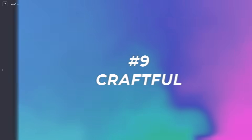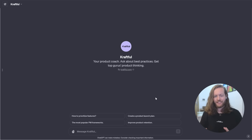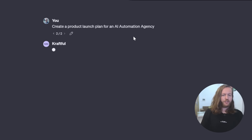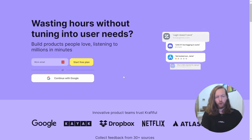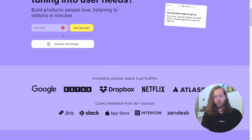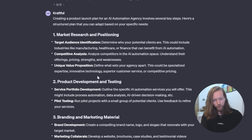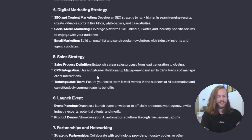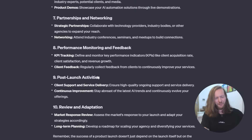Number nine: Craftful. This is your product coach — ask about best practices and get top product-thinking from industry gurus. Prompting it to create a product launch plan for an AI automation agency, Craftful uses data to help build products people love, covering market research, positioning, product development, testing, branding, digital marketing, sales strategy, launch event, and networking. The list goes on and on.